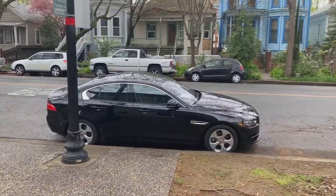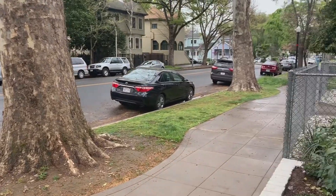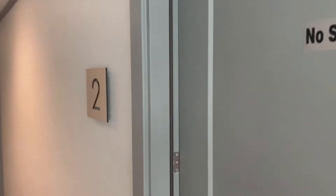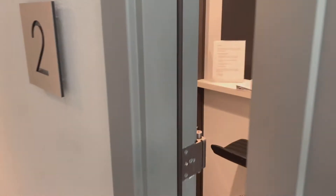This building is secure. We use an electronic keypad both on the main door and on each of the apartment doors.